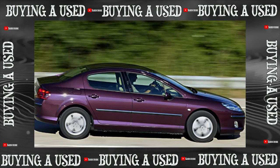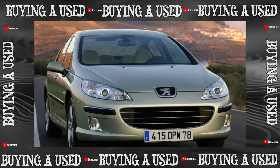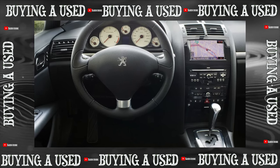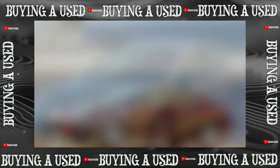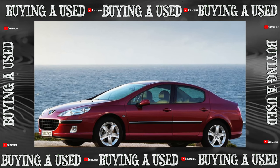French cars have always been distinguished by an extraordinary and futuristic appearance. This applied not only to small cars, for which bright and non-trivial design was the rule rather than the exception, but also in family models. Therefore, we can say that the purchase of a Peugeot 407 is an emotional purchase. Is it really so problematic in operation? We have to find out.